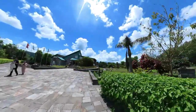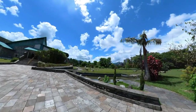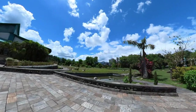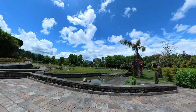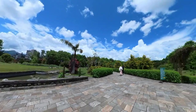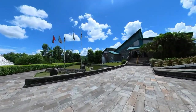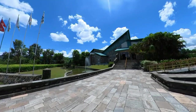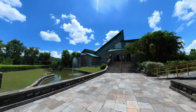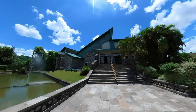So guys, this is the International Mountain Museum. It's a nice place. Let's go inside — we'll hand over our ticket at the entrance.